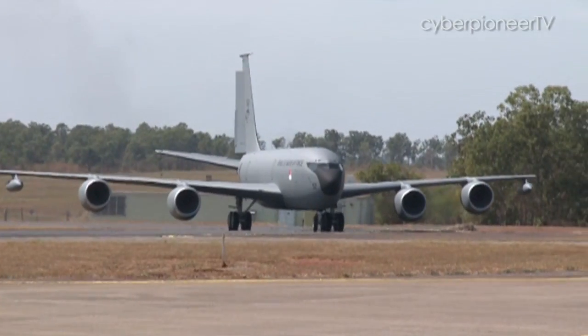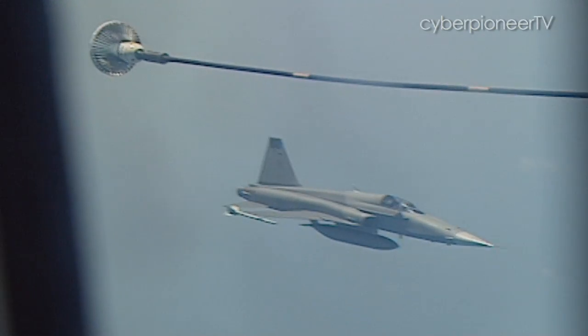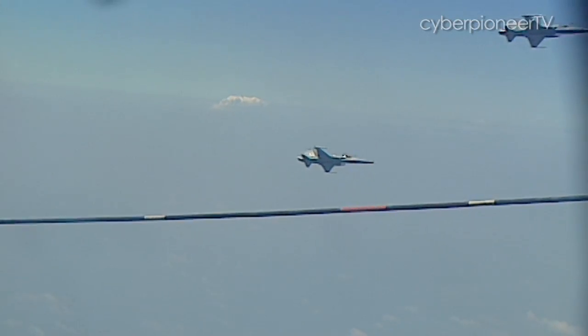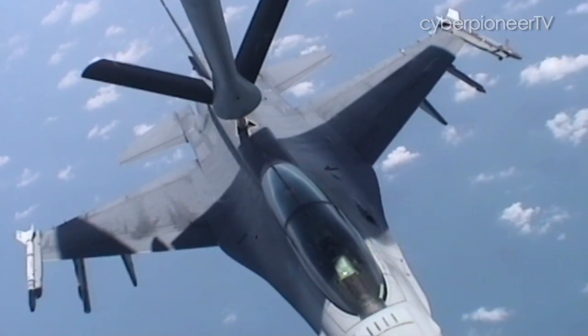Compared to refuelling your car, air-to-air refuelling is definitely more than just a simple squeeze of the nozzle. It's a skill that requires surgeon-like precision, nerves of steel, and most importantly, a determination to deliver.